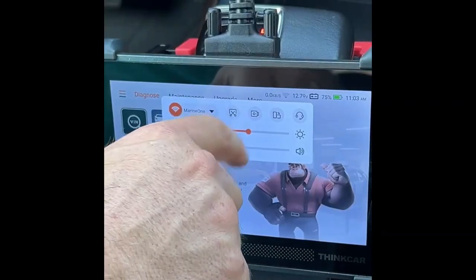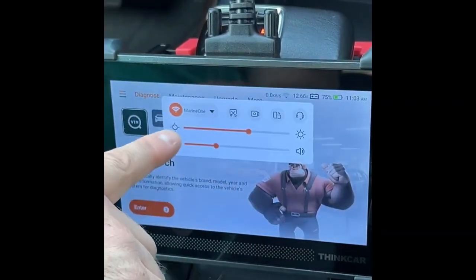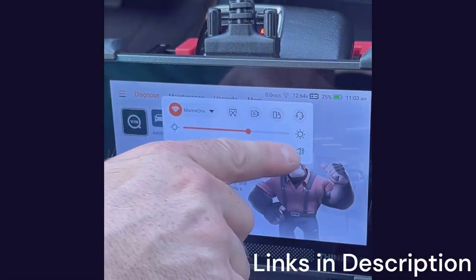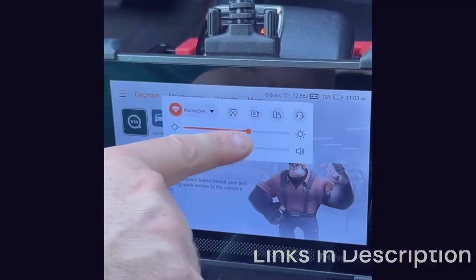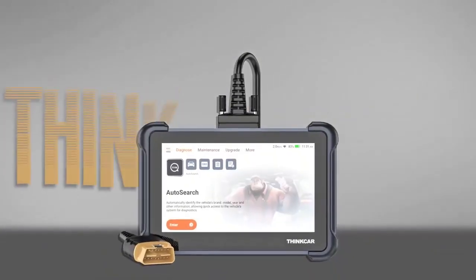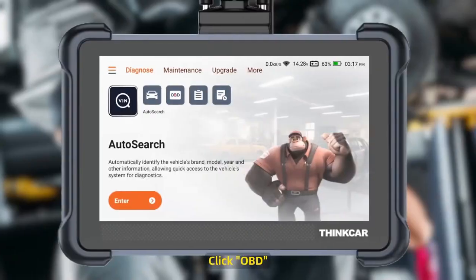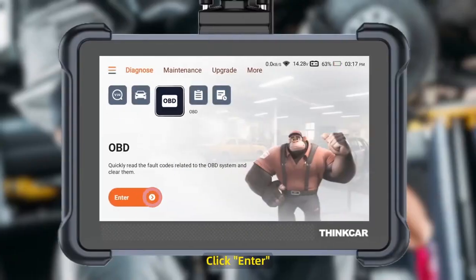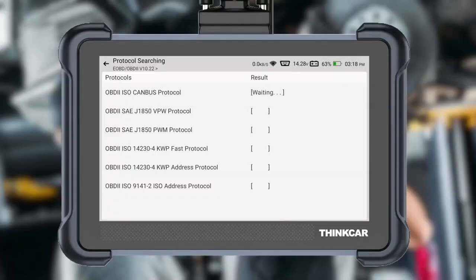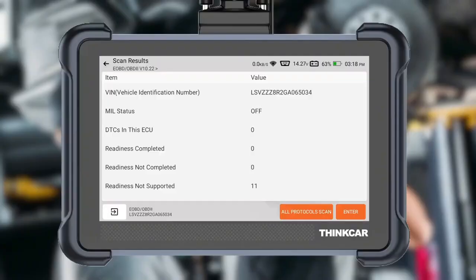Updates are available via Wi-Fi, ensuring the tool remains compatible with the latest 2025 vehicles. While it doesn't have the large screen of the King Boland K10 Pro, it makes up for it with portability and ease of use. For technicians who need a reliable scanner without the bulk, or car owners who want professional-level diagnostics at home, the ThinkScan 672 is an excellent choice, offering a strong mix of affordability, ECU coding, and bidirectional control.